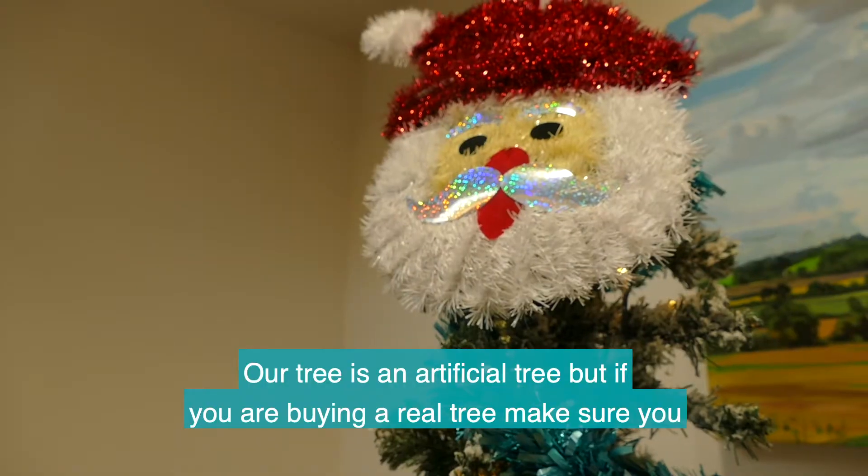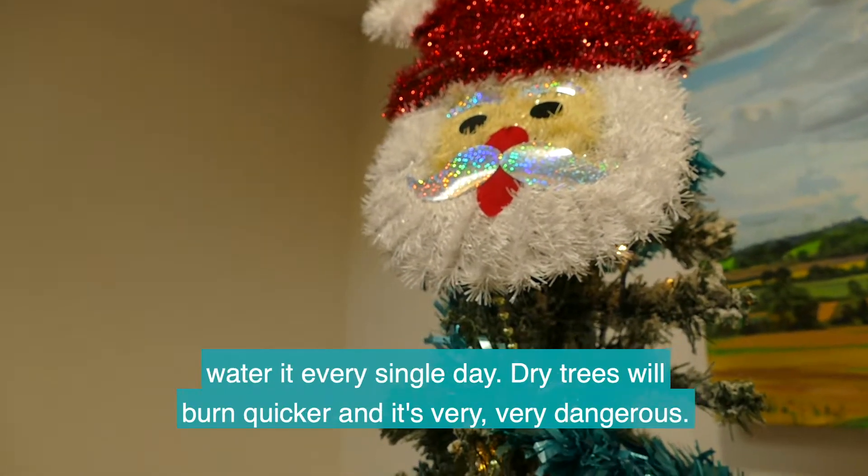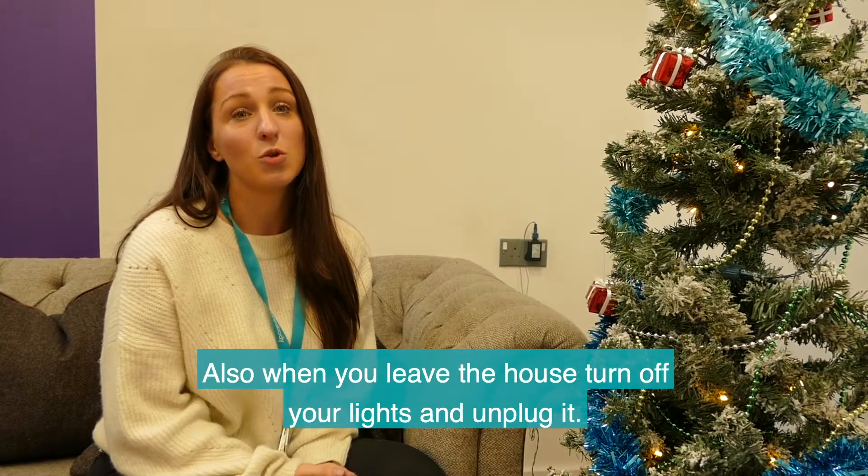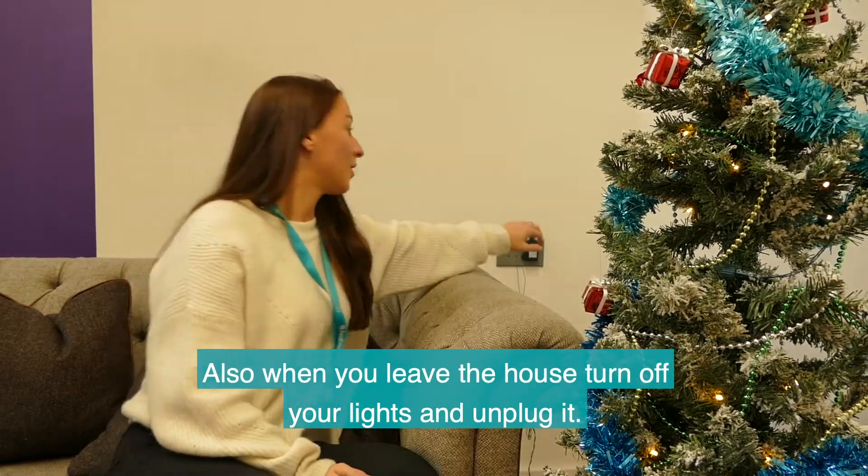Our tree is an artificial tree, but if you are buying a real tree, make sure you water it every single day. Dry trees will burn quicker and it's very, very dangerous. Also, when you leave the house, turn off your lights and unplug it.